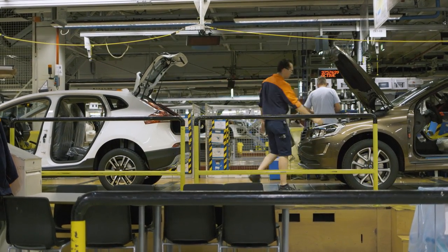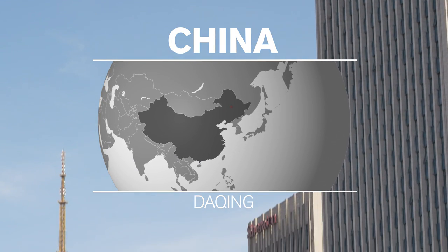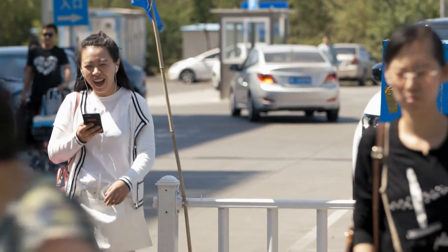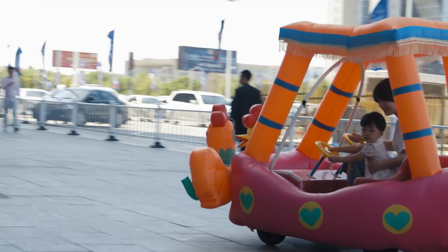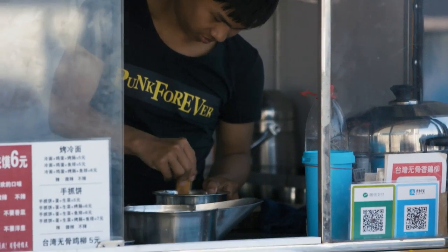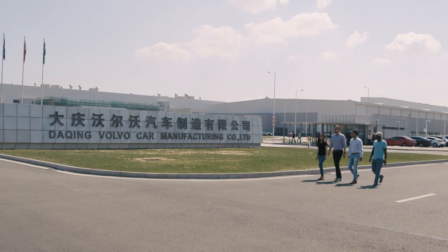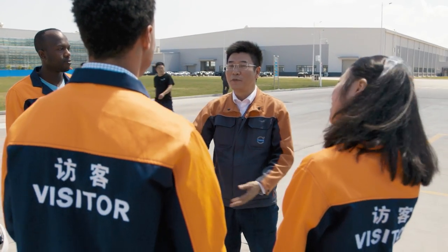After spending a full day in the factory, our explorers leave Ghent for Daxing, China, where they will learn more about our other platform, the SPA platform. The newly founded plant in Daxing manufactures the S90, built on the SPA platform. The explorers' mission today is to experience the plant and share their thoughts about it.